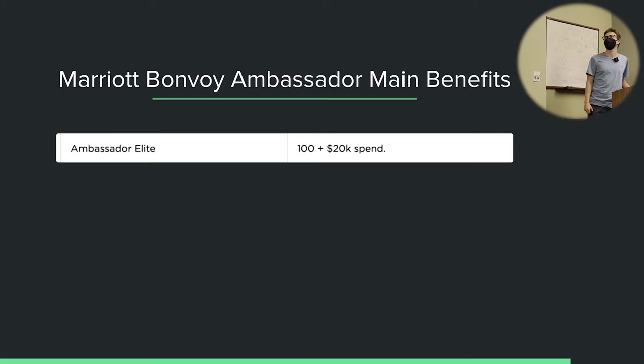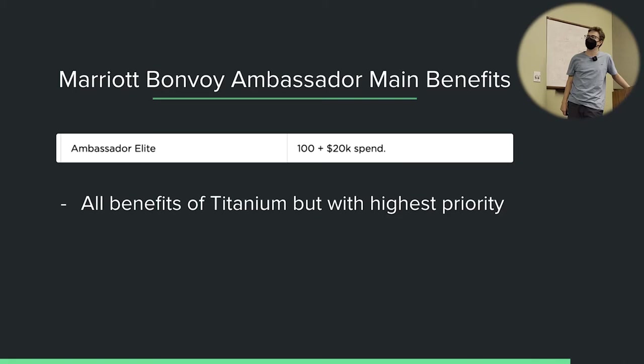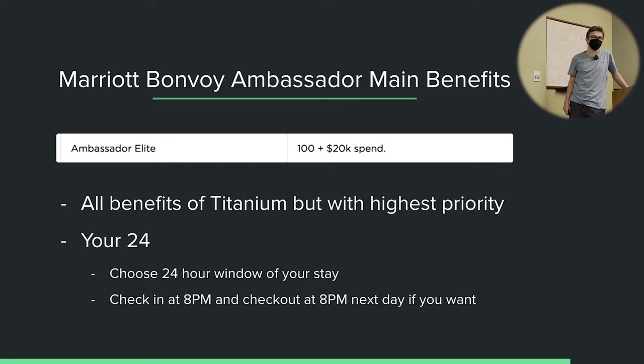At the Ambassador level — 100 nights stayed plus $20,000 in spending — it's the same benefits as Titanium but with even higher priority. You also get a benefit called Your24, where you get to choose the 24-hour window of your stay. So if you check in at a hotel at 8 PM, you can check out at 8 PM the next evening. Normally hotels would never let you check out at 8 PM, but with this you can. It's kind of a cool perk.